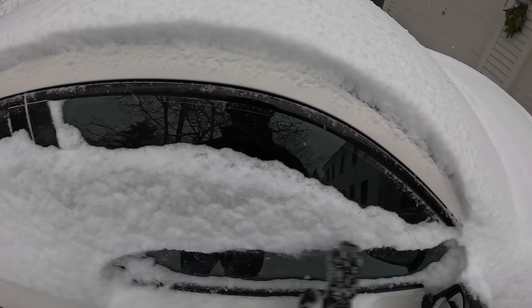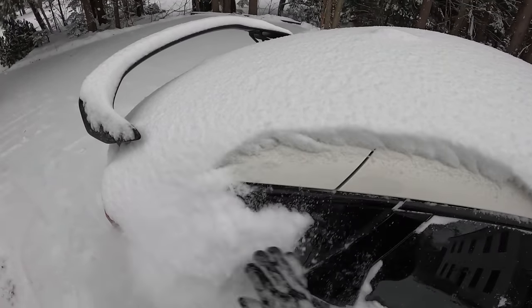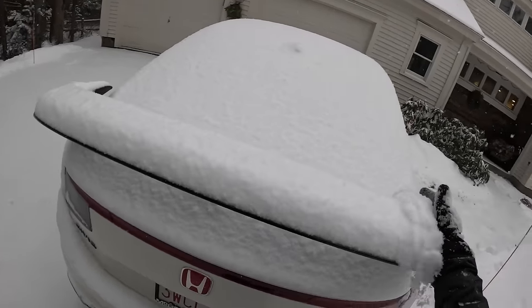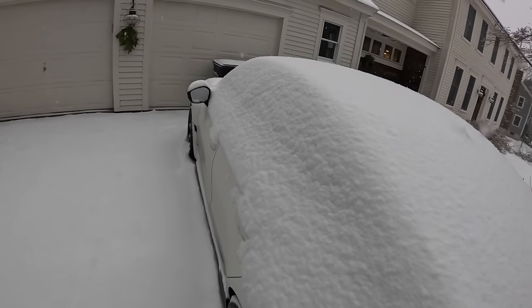Nothing crazy, just a little powder, and it's probably gonna freeze and get yucky later on. But for now I figured, why not just take a little therapy snow drive because I need to occupy myself.